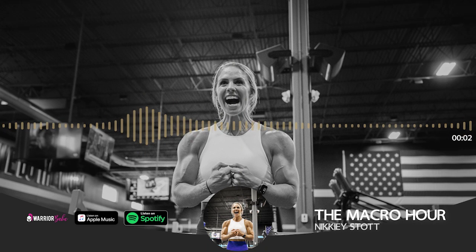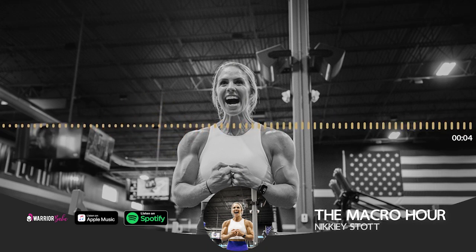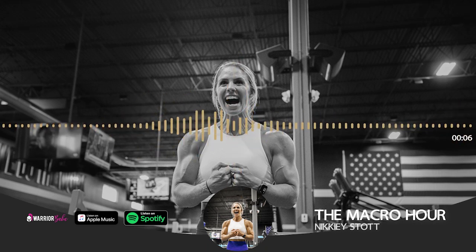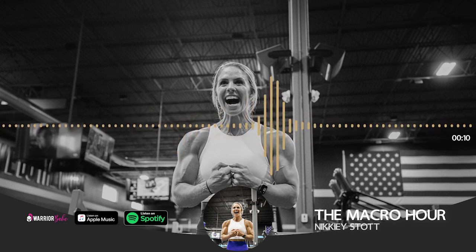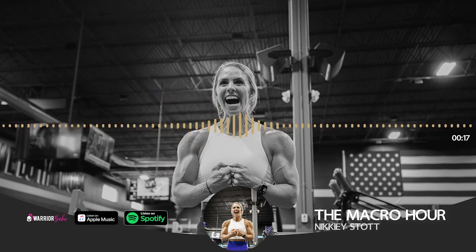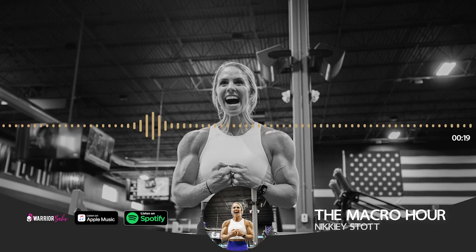Just want to drop a huge appreciation to you guys listening to the show — it means a lot. If you're enjoying it, hit the subscribe button. It would help this podcast reach others who need to hear these messages too. Thanks so much — let's get back to the show.